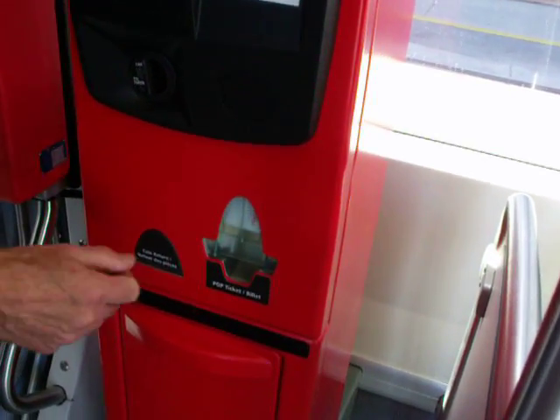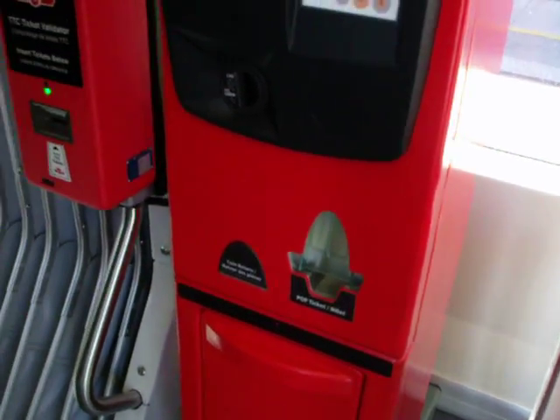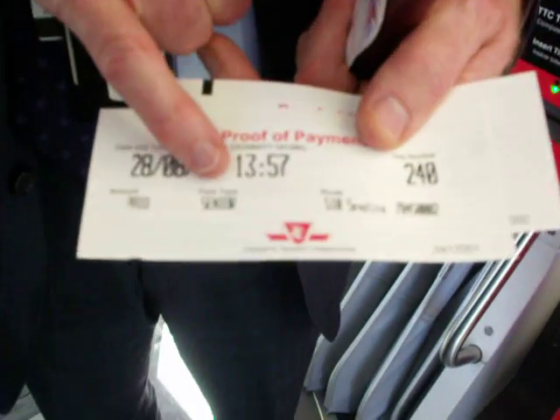Printing starts right here, and the proof of payment receipt comes out. As you can see on this one, it says I paid a senior fare.